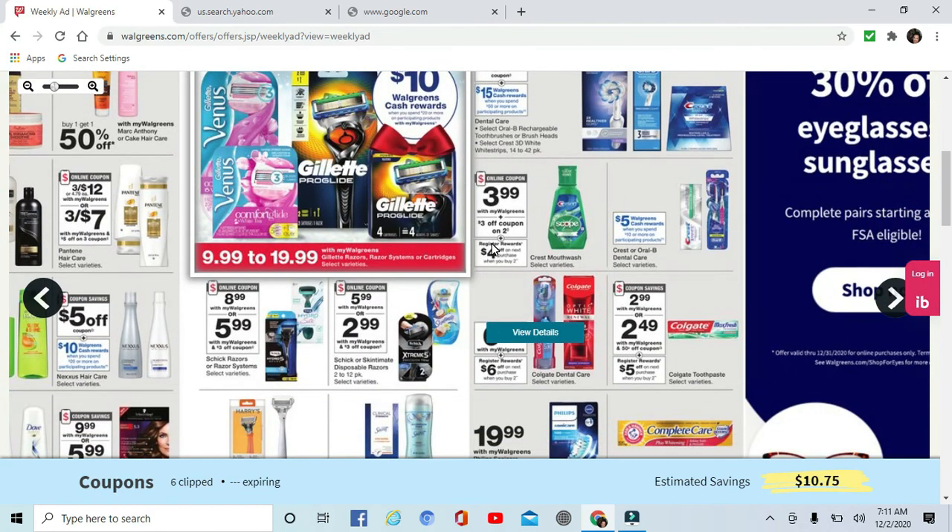Some Scope mouthwash — there's a $3 off on two coupon and a $4 off when you buy two. That's less than $1 for two bottles of Scope mouthwash.